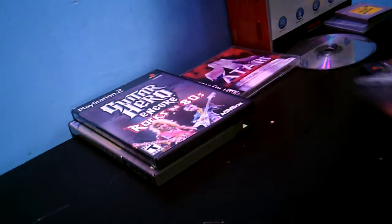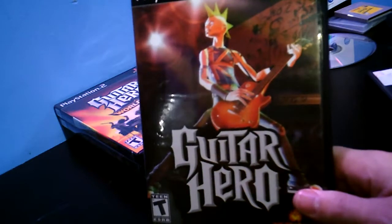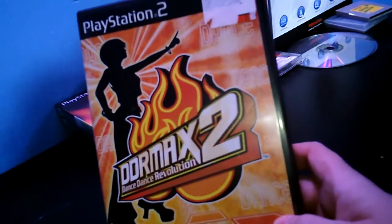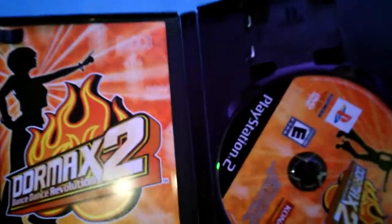Got this for 75 cents — complete. Guitar Hero DDR Max Tune. I don't use the dance pad; I find it entertaining just to play it on the controller once in a while. I know it's cheating, but it was 75 cents and it's complete.